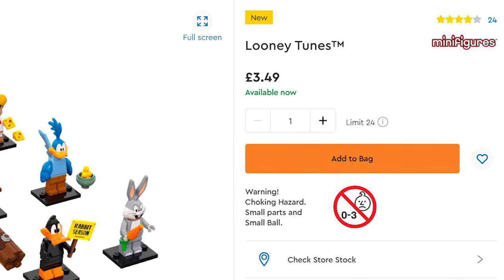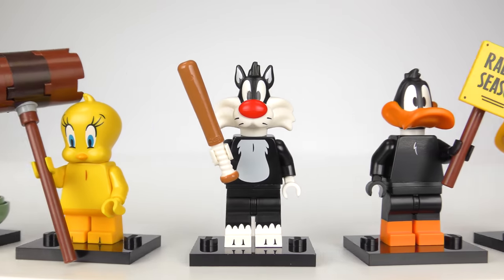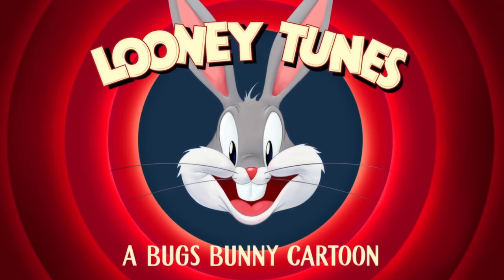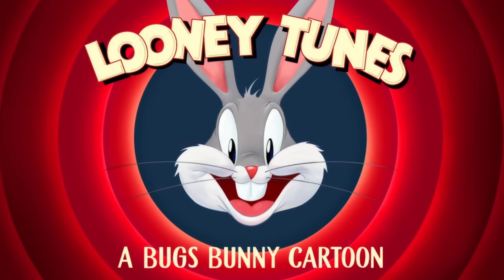This means the Brits have a slightly better deal this time. Factoring in an average 7% for sales tax, each minifigure costs 9% more in the USA. Looney Tunes is a series of animated shorts produced by Warner Brothers from 1930 to 1969.